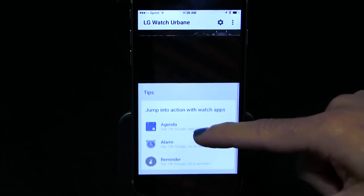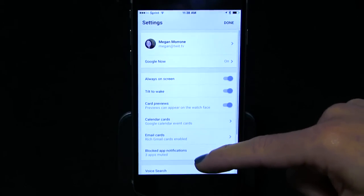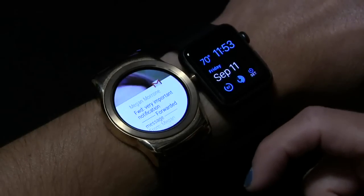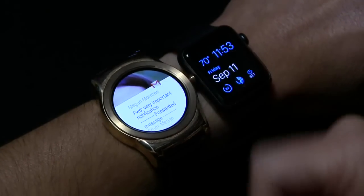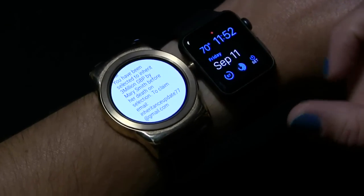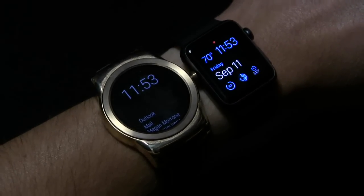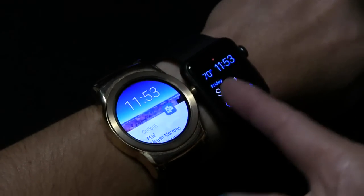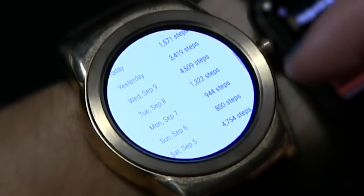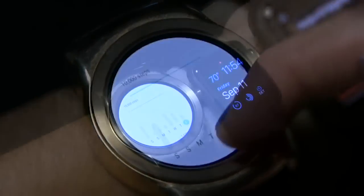Not only did I start getting notifications that I'm used to on my Apple Watch, but the Android Wear app takes advantage of Google Now, so I even got alerts I don't get on my Apple Watch, like package notifications or reminders that it's time to leave for a flight. Google Now pulls these details from my Gmail, whereas my Apple Watch does not. I also found that notifications on Android Wear are a little more intrusive — they appear right on the screen and stay there, whereas the Apple Watch notifications disappear and are replaced by an unobtrusive red dot. That's also good from a privacy perspective.